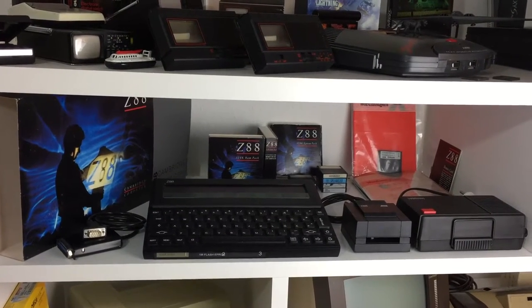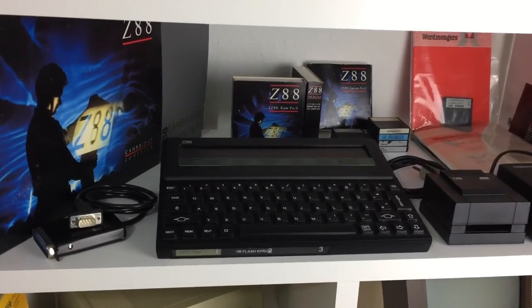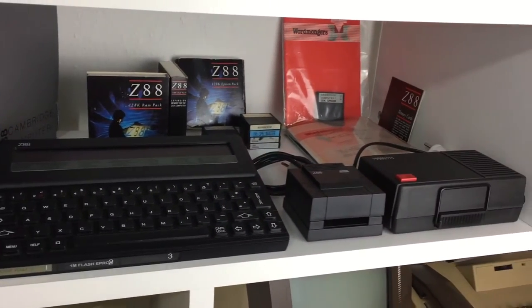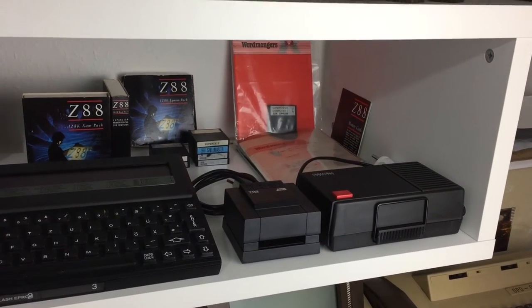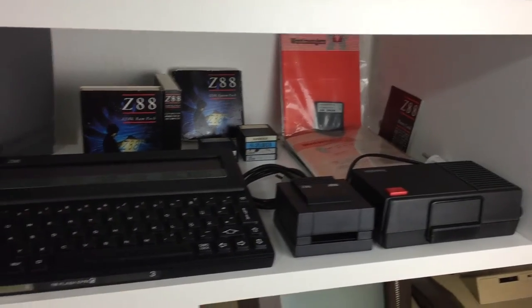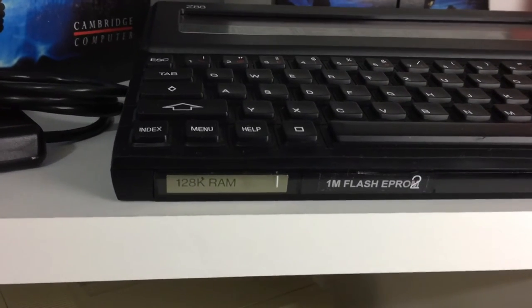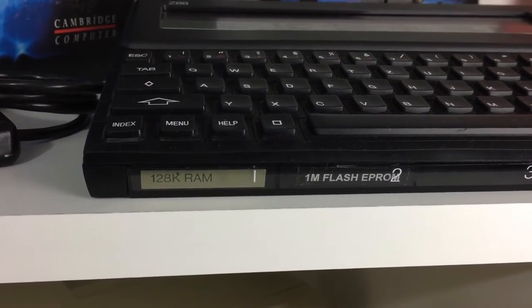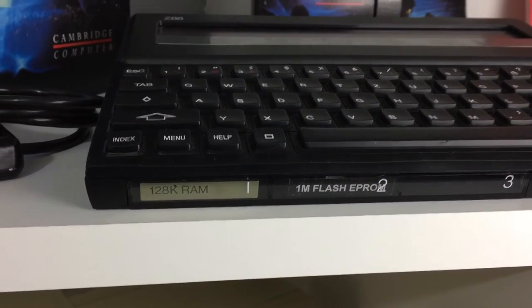Here's my collection of the Z88. This is a German edition and some peripherals like the EEPROM eraser, some RAM and ROM modules with software on it. My Z88 is equipped with an additional 128K RAM and a 1MB flash EEPROM.